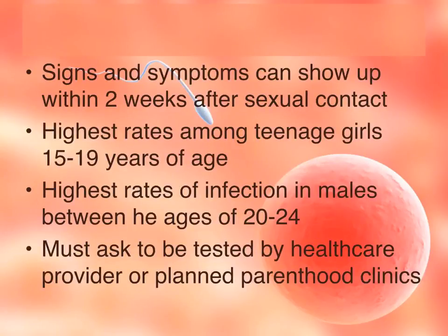Signs and symptoms of any type of STI can show up within two weeks after sexual contact. Highest infection rates among teenage girls are between the ages of 15 and 19, and highest rates for males are between ages 20 and 24. If you think you might have an STI, the best course of action is to get checked by a healthcare provider or a Planned Parenthood clinic. You must specifically ask to have an STI test done, as it is not done routinely during regular checkups.